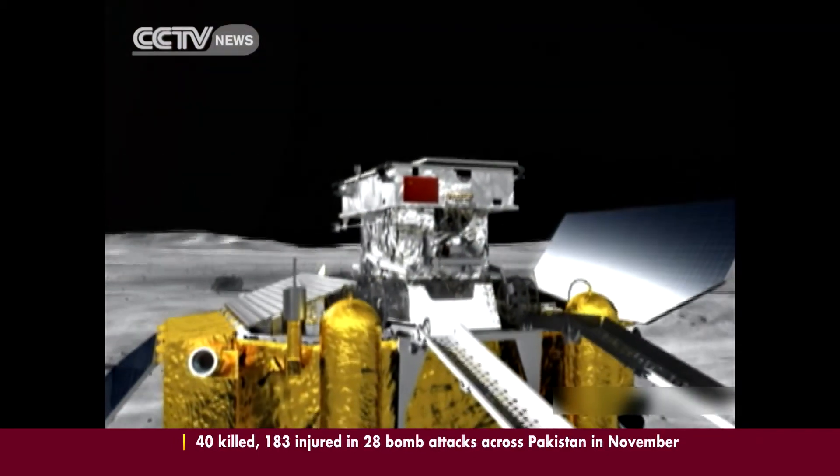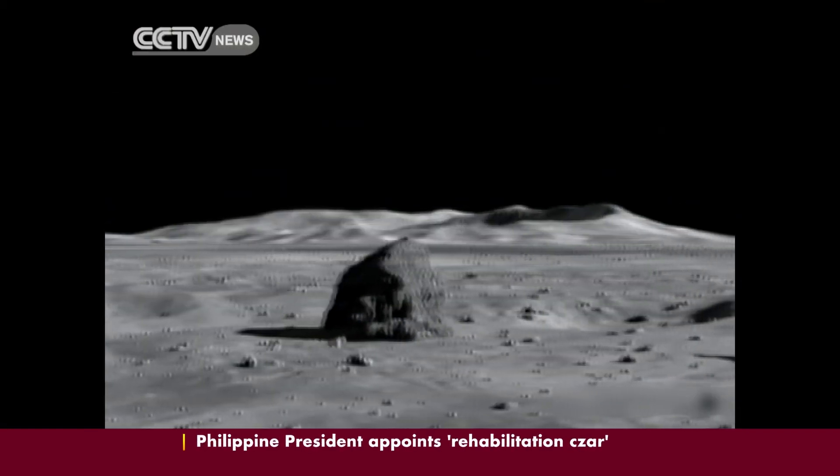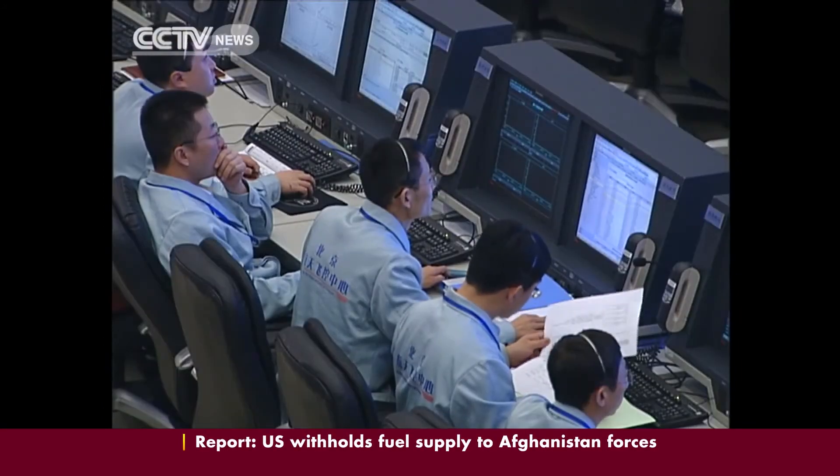Chang'e 3 is part of the second phase of China's three-step robotic lunar exploration program of orbiting and landing probes, followed by a mission to collect samples of the Moon and return them to Earth.